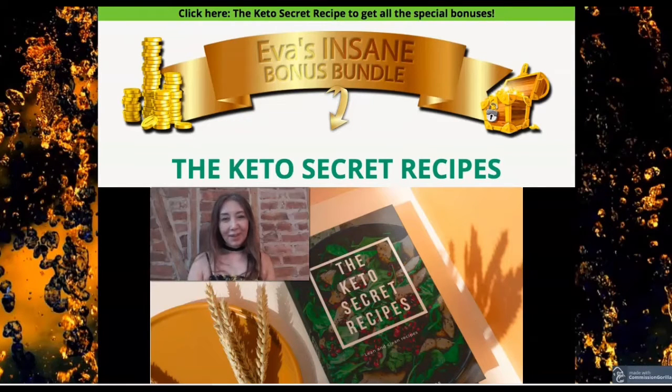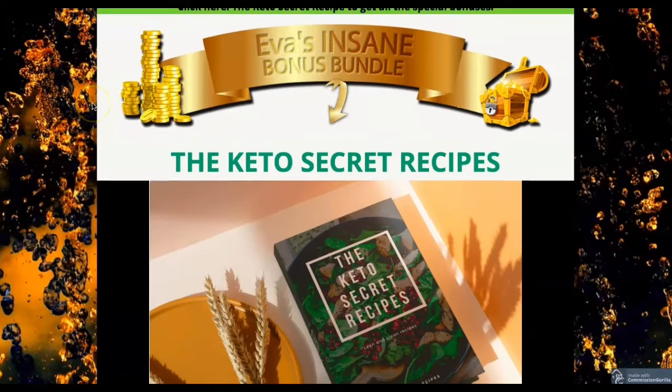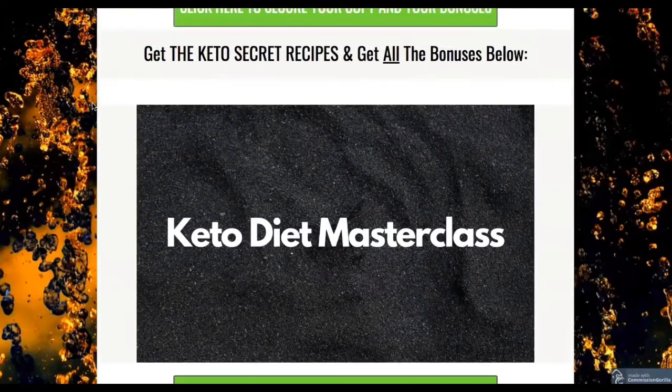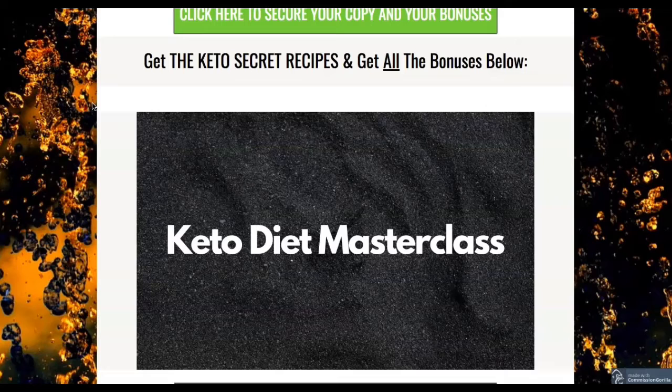Hi, welcome to my review. It's Eva here, and today I'm going to show you very important information for your healthy diet. It's called the Keto Secret Recipes. When you click the link below this video, you're going to see this bonus page, and I'm going to read them. But before that, I want to show you all the bonuses I'm offering today. When you get the Keto Secret Recipes,